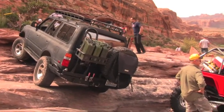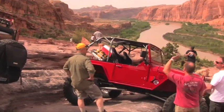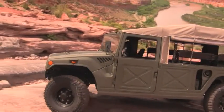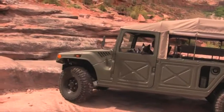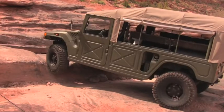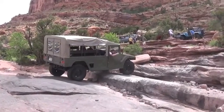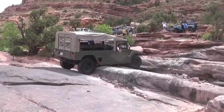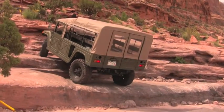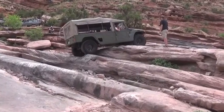Trail breakage is common, and this FJ80 bent the steering linkage. Some quick ingenuity and help from friends got him back on the trail in no time. With a wheelbase of over 134 inches and a width of nearly 86 inches, Toyota didn't really design the Mega Cruiser for serious off-roading. Luckily, the 37-inch OEM tires and factory rear wheel steering allowed the Mega Cruiser to make its way up the Z-turn without any damage.